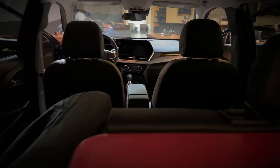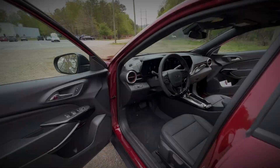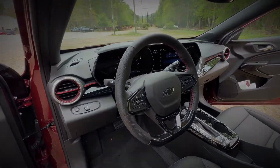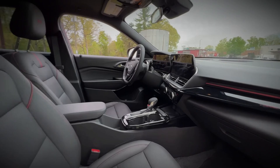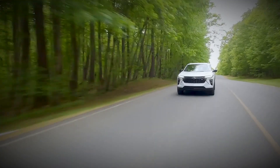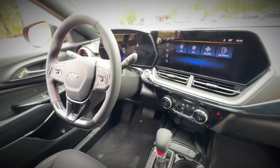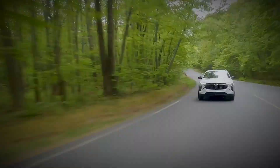The 2024 Chevy Trax garners an EPA-estimated fuel economy of 28 miles per gallon in the city and 32 MPG on the highway. These figures are comparable to the non-turbo Mazda CX-30, even though the CX-30 includes all-wheel drive while the Trax is exclusively front-wheel drive. Notably, the Trax surpasses the Hyundai Kona in city fuel efficiency.